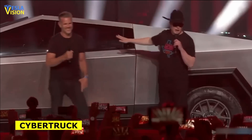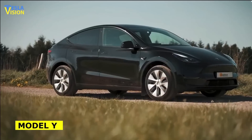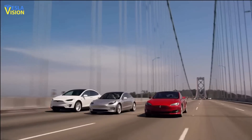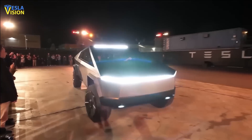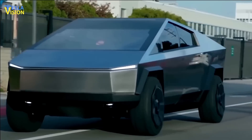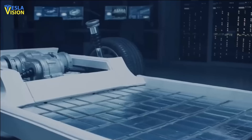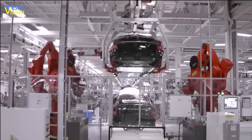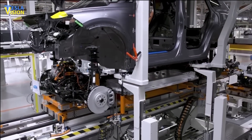The 4680 cell has facilitated Tesla's innovative structural battery pack design, which has been implemented in the production of the recent Model Y at Gigafactory Texas. This revolutionary chassis and battery pack design is expected to be incorporated into all future Tesla vehicles, including the highly anticipated Cybertruck. The design enables a more efficient use of space and weight, maximizing performance and range, and represents a significant advancement in electric vehicle manufacturing.